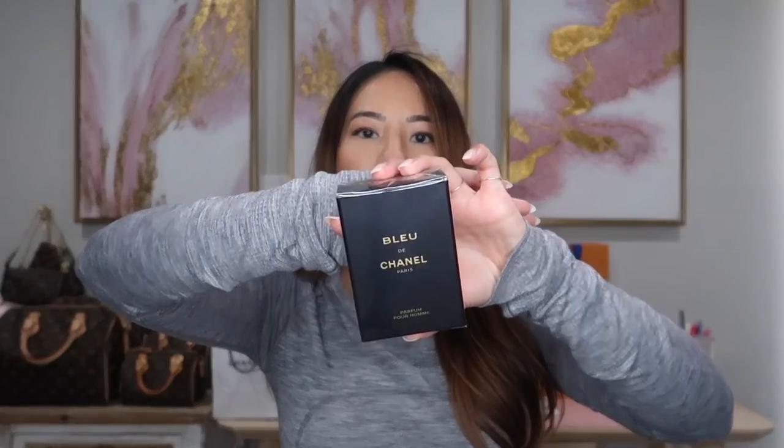One of the items that I got for my boyfriend for his birthday is this men's cologne — it does say perfume on it. I love this scent. I feel like I did get him this before, but he misplaced it and then I got him a miniature travel size one. He's just been using that, and I love when he wears it, so I ended up buying him a small size of it.